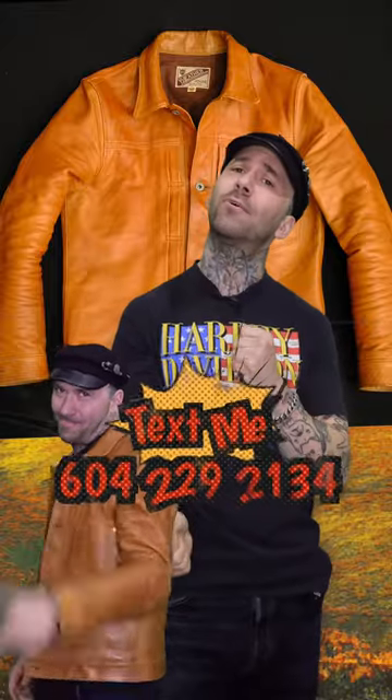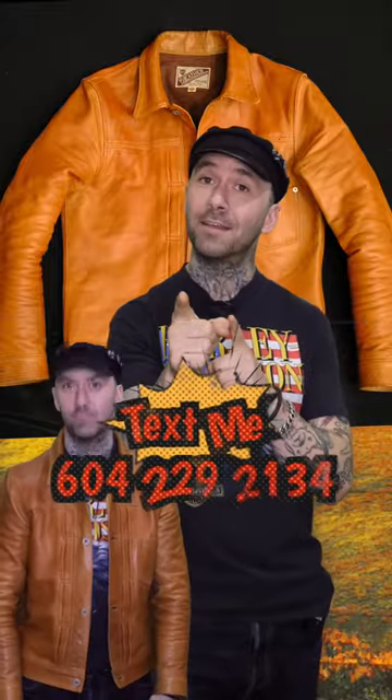You guys got any questions at all? Hit me up — 604-229-2134 and we can get you in this. It starts out like this, but we'll get you in this. Beautiful jacket. Let me know if you got any questions. Shopvancouver.com.